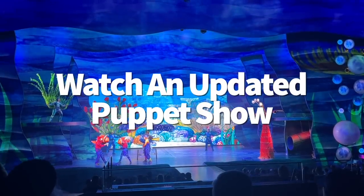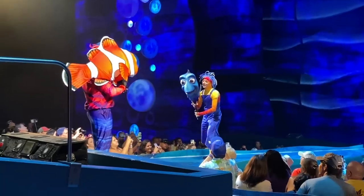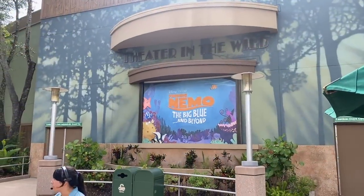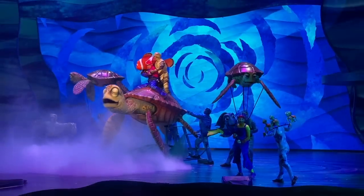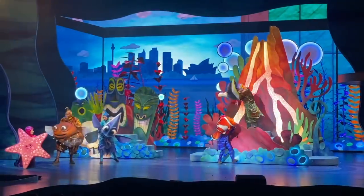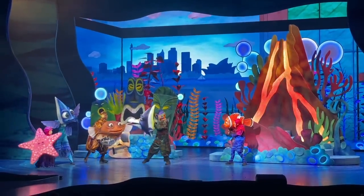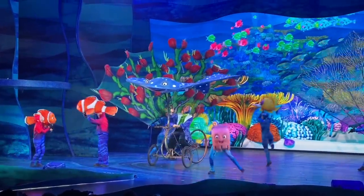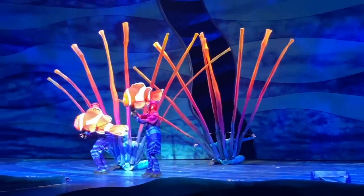Though the original Finding Nemo the Musical completed its final performance in Animal Kingdom in 2020, a new version called Finding Nemo: The Big Blue and Beyond filled its shoes — or rather fins. This show premiered last June and features a fresh script with updated set pieces. During the story, the fish from Dr. P. Sherman's office have finally made their way to the Marine Life Institute, like in the sequel Finding Dory. From the Institute, the fish recap Nemo and Marlin's big adventure, and you can still expect puppetry, classic songs, and updated musical numbers.